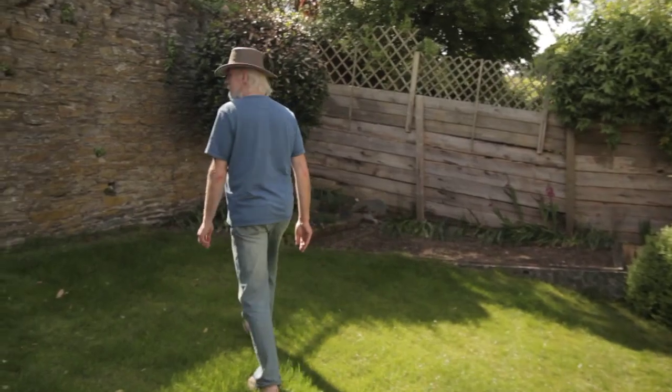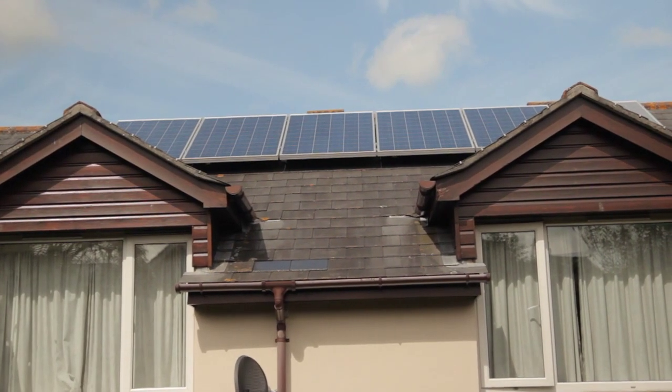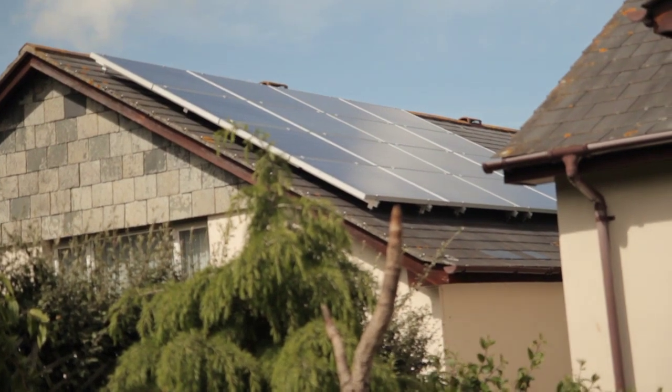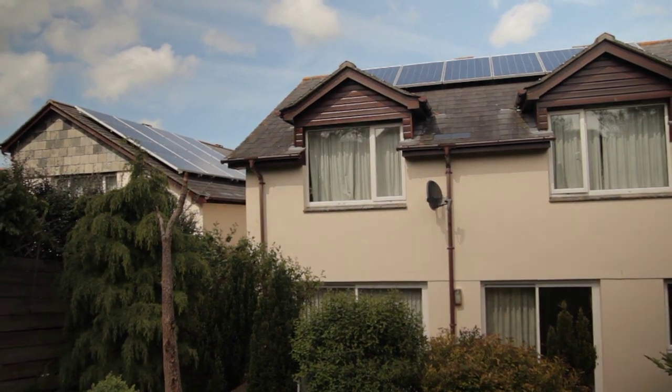It's a good vantage point up here. Those are the first installations we did for Wren. That would probably power two-thirds of what they would use in a year, but it will certainly more than pay the electricity bills. It was good to get something on the roofs at last, and now there are just lots of others following it up.